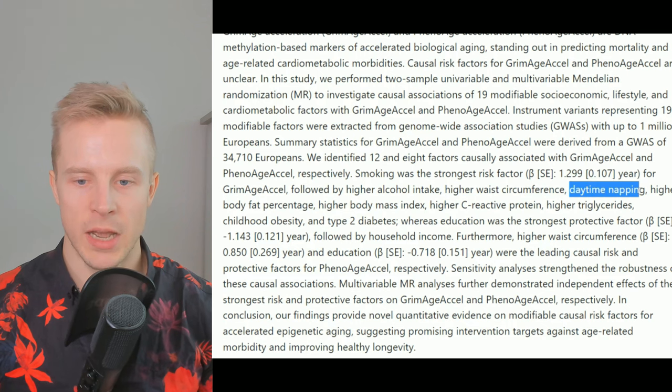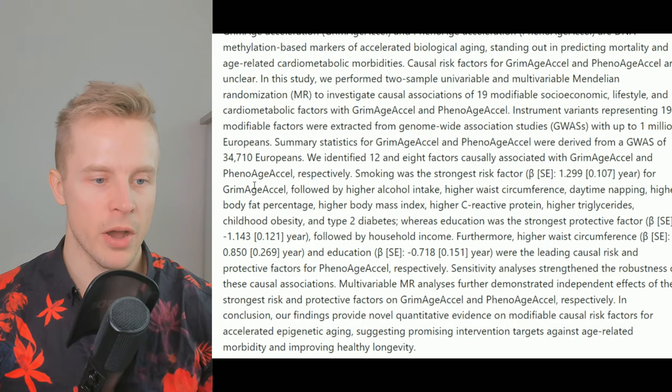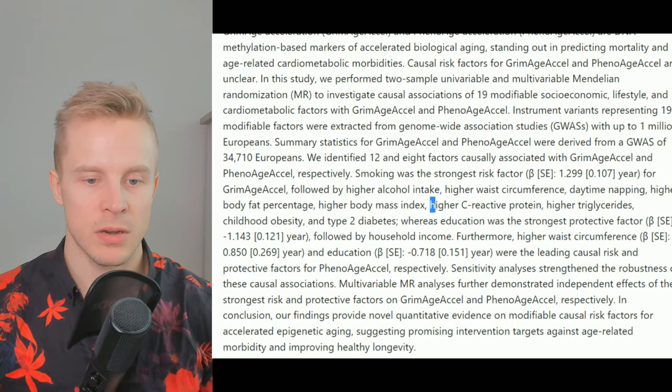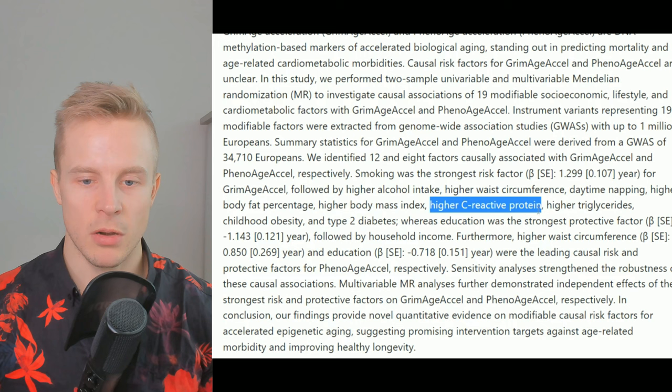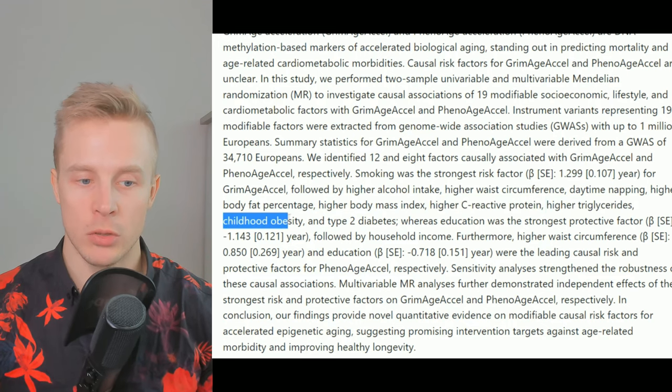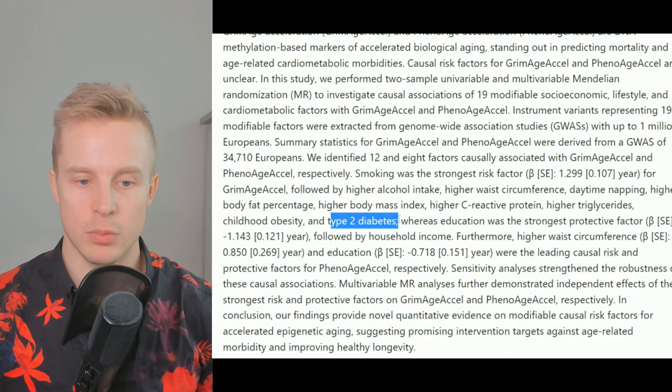Number four, daytime napping. Number five, higher body fat percentage. Number six, higher body mass index. Number seven, higher C-reactive protein or CRP. Number eight, higher triglycerides. Number nine, childhood obesity. And number ten, type 2 diabetes.